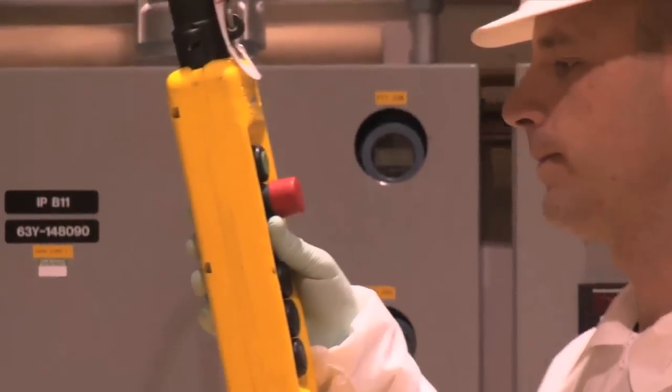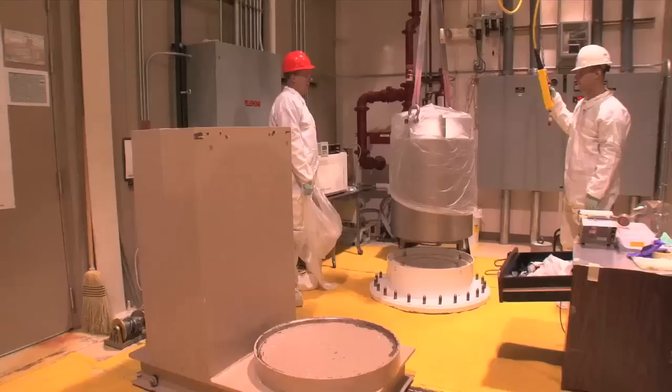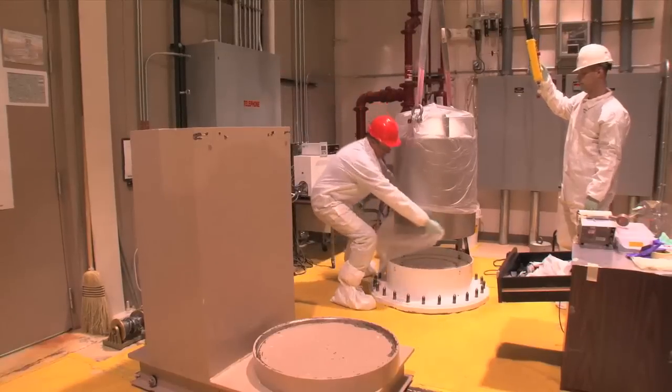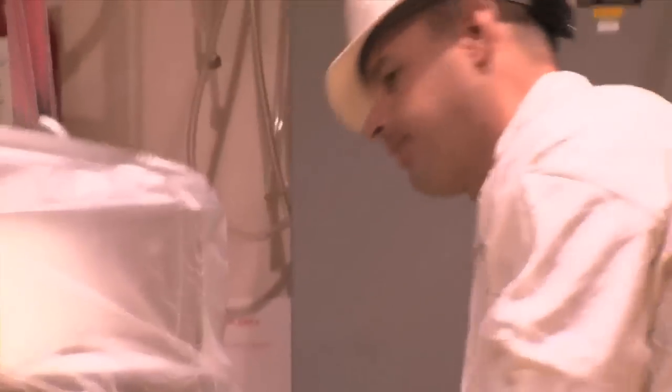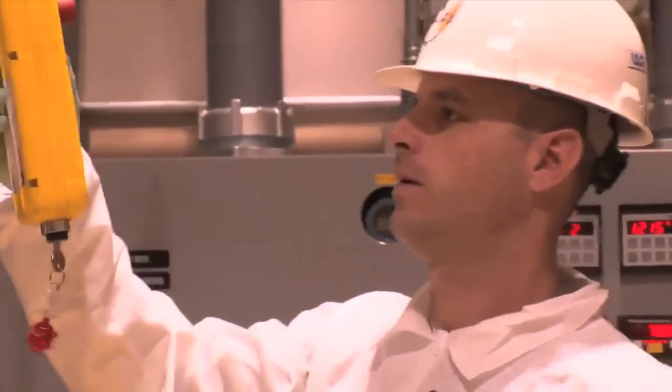Research programs now include cancer therapy through accelerator-based production of actinium-225, an alpha particle emitter and potentially powerful tumor killer. It would essentially be an alpha particle cannon to the tumor, and therefore kill that tumor without affecting much, if any, other tissue within the body.